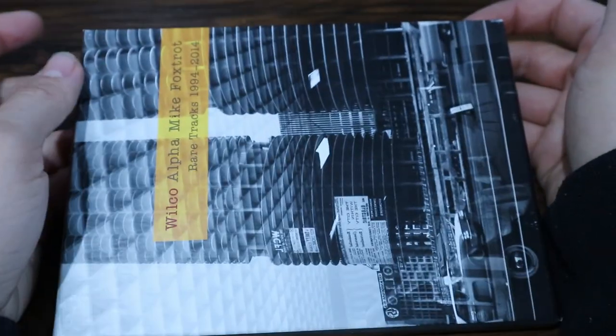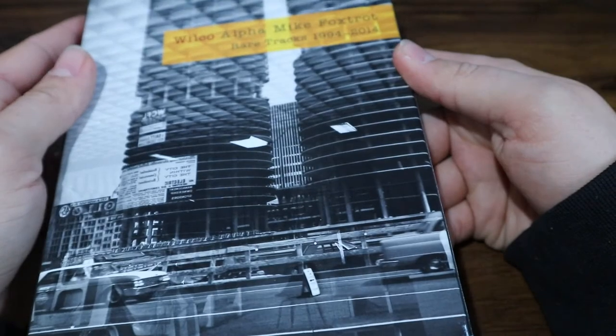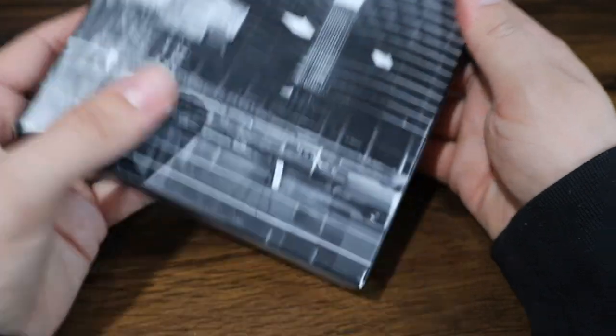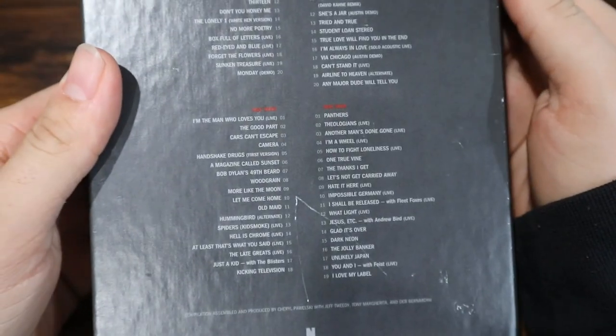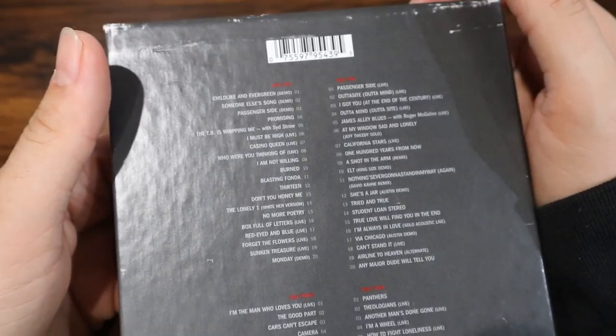Without further ado, let's dive in and take a closer look at what's inside. This packaging is just a bit big to fit in the frame. Maybe I should hold it to the side. This is Wilco, Alpha Mike Foxtrot. I've got the iconic picture of the towers in Chicago — an old picture, it looks like. My copy is a bit faded. I did buy it when it first came out in 2014 or 2015 — I was in college when I got it — but it's a little faded. Overall, still in good condition.